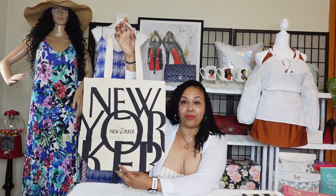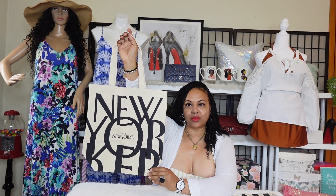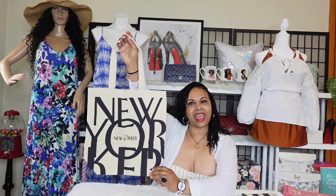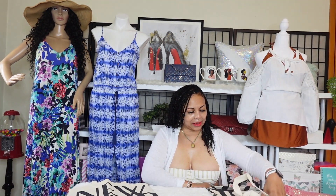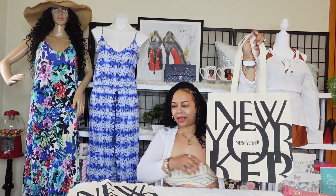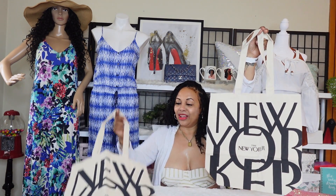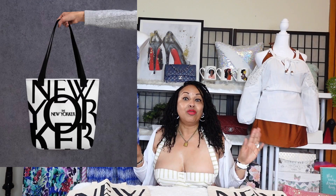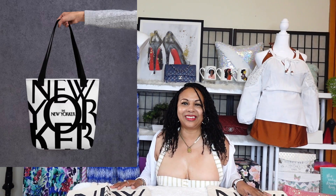Here is my New Yorker tote bag, girls. I'm going to enjoy wearing this and packing it. I'll use it around town as well, but it will also make a very nice beach bag because it's canvas and I love that it's washable. I'm probably going to gift the second bag to my sister. I hope you enjoyed the video on my lovely New Yorker tote bags. Remember to like, comment, and subscribe, and I'll see you girls in tomorrow's video.